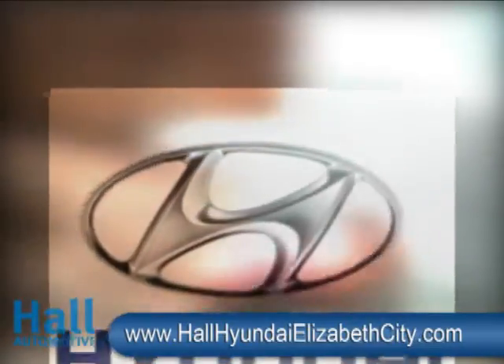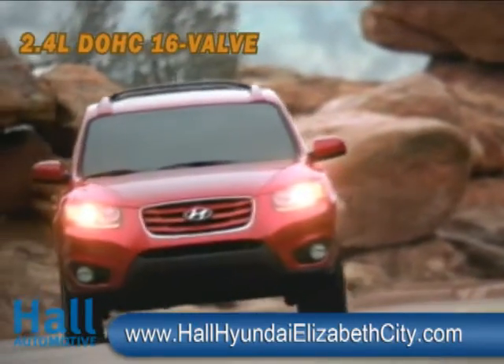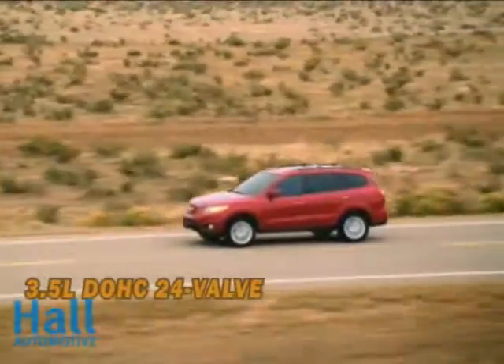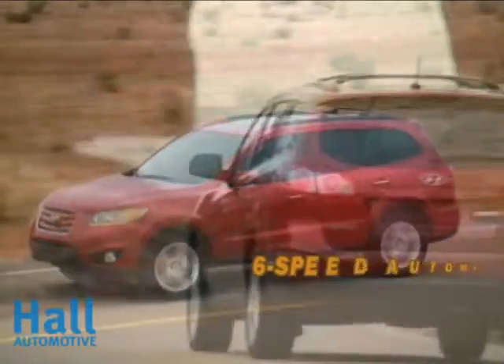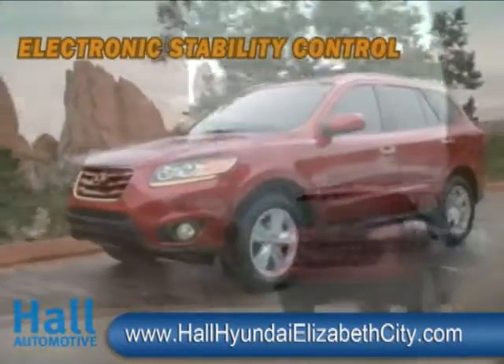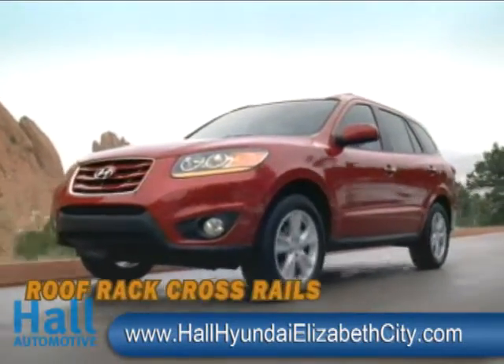The idea: combine all-wheel drive and the increased utility of an SUV with the efficiency and maneuverability of a car. The 2010 Hyundai Santa Fe. The Santa Fe is available with your choice of either a 2.4 liter 4-cylinder or 3.5 liter V6 engine. Both feature a variable intake system and continuously variable valve timing on the intake camshafts. Add to that all-wheel drive and Shiftronic.